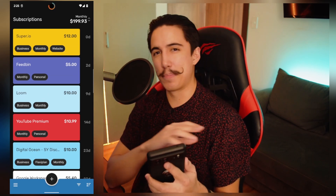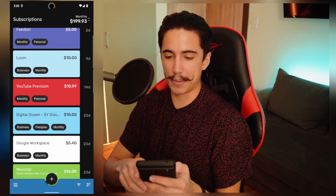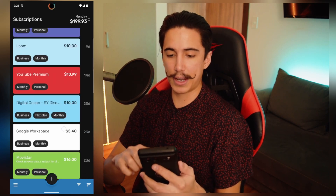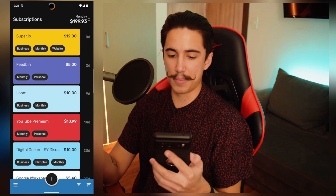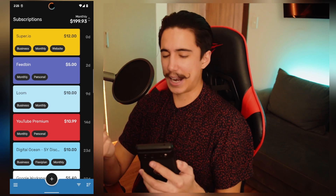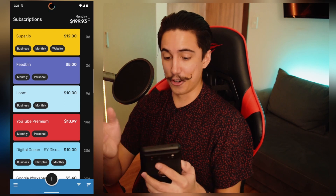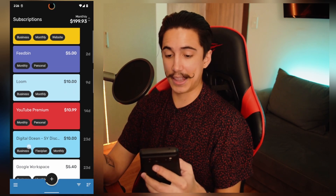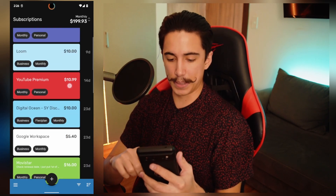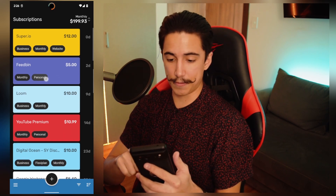At first I was just going to do some example entries, like example app one, example app two. But I thought it was way more realistic and perhaps more useful to actually show you the kind of stuff that I pay for, what is even my process to determine when an app is worth it, and maybe just some insight that might help you. I think it's always helpful to see how much other people are paying for apps to actually see where you are at. I personally think this number is really high for me.